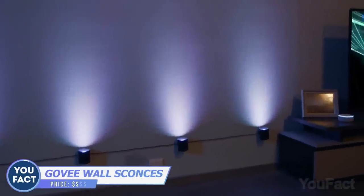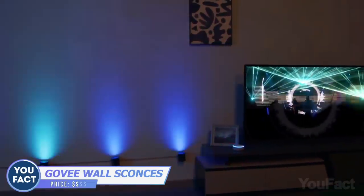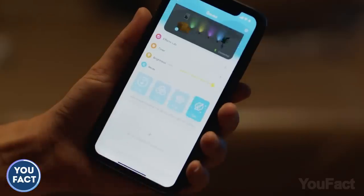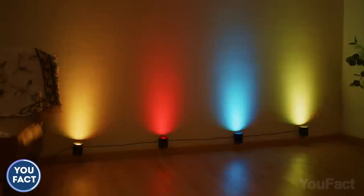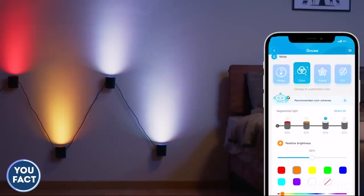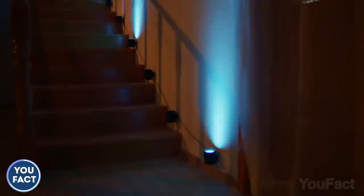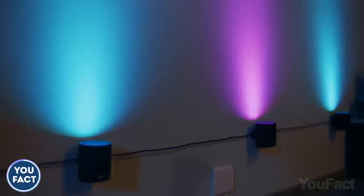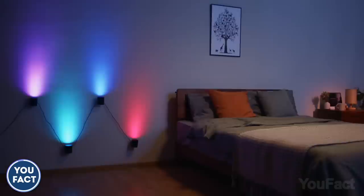These wall sconces by Govee will turn your house into a stunning party place. First install them, then do some magic in the Govee Home app — pick a mode, choose preset scenes, or create your own. This also features segmented control, so your possibilities are endless. In case you can't turn off the light yourself after a wild party early in the morning, a timer is your magic wand.